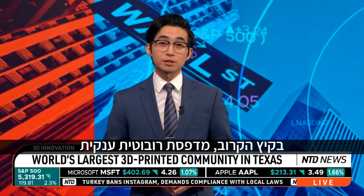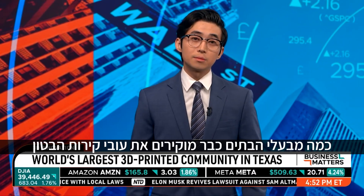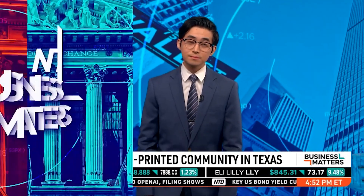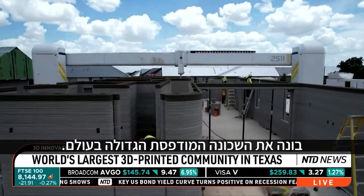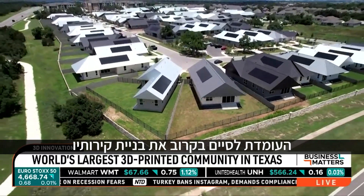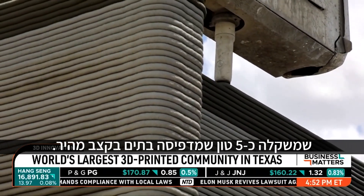This summer, a giant robotic printer is set to finish the last of 100 3D printed houses in a Texas community. This giant 45-foot wide 3D printer is building the world's largest printed community. That's the claim of Icon, a construction company that is close to finishing the walls of its 100th home in Georgetown, Texas, where its nearly 5-ton 3D printer Vulcan is churning out homes at a rapid pace.